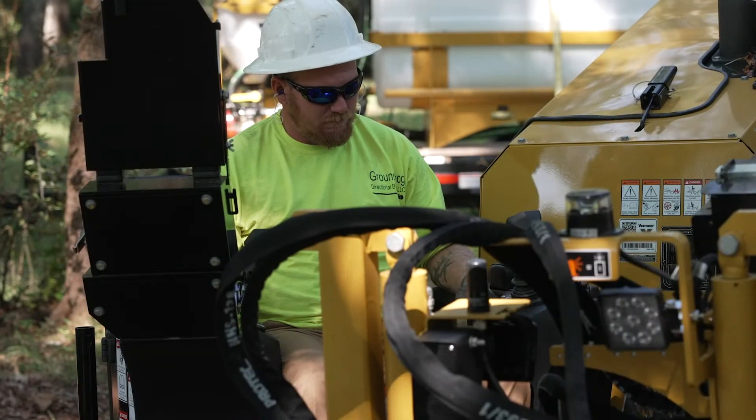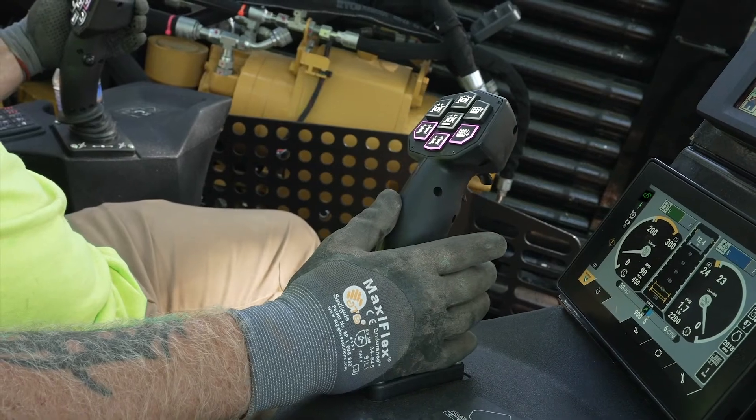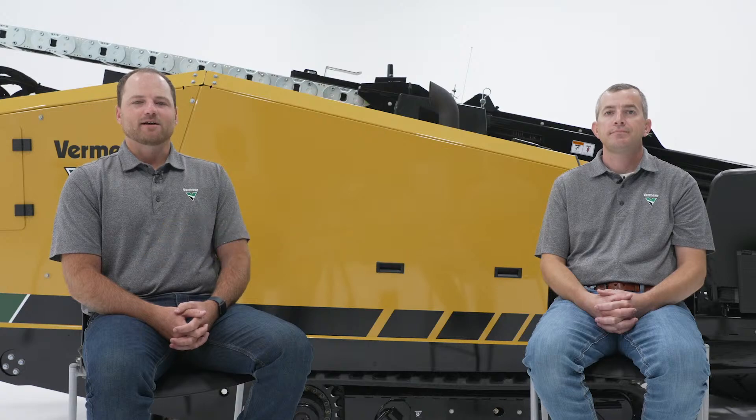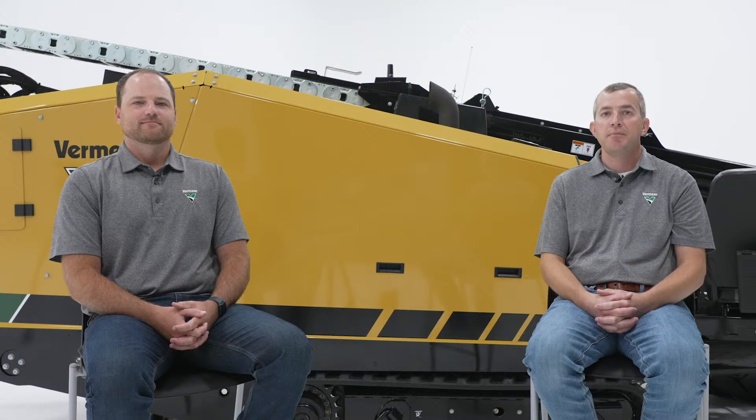Customers are the inspiration for this new D24 horizontal directional drill. It all goes back to listening to what they need in the field. The D24 has innovative technology that helps you maximize your job site productivity. The D24 brings enhancements from its predecessor, the D23x30 S3, with next-gen technology, automated features, and machine improvements. Let's jump in and discuss these enhancements further.